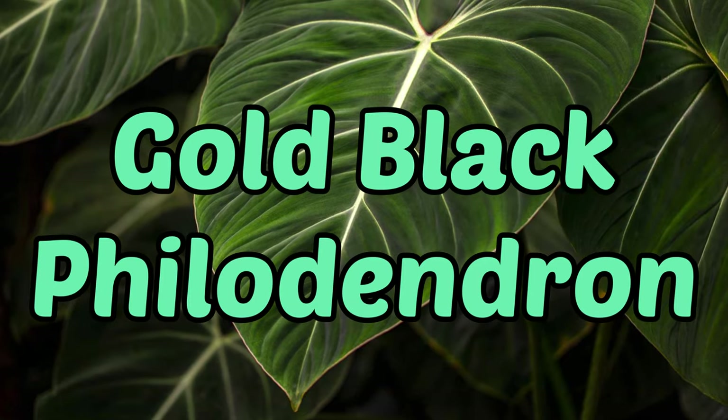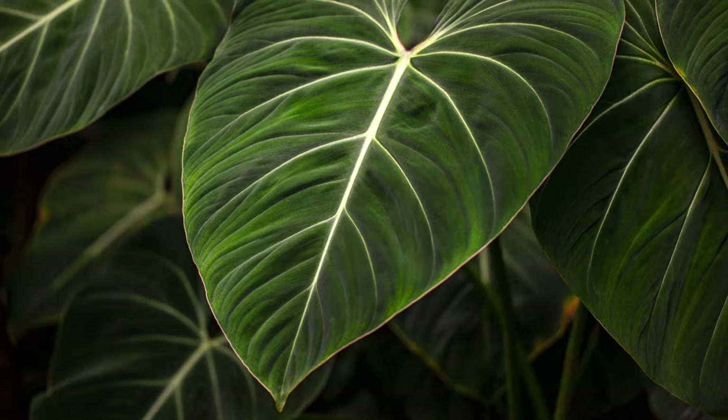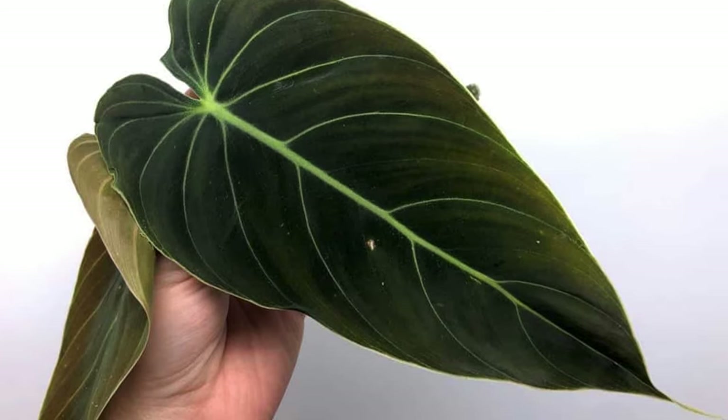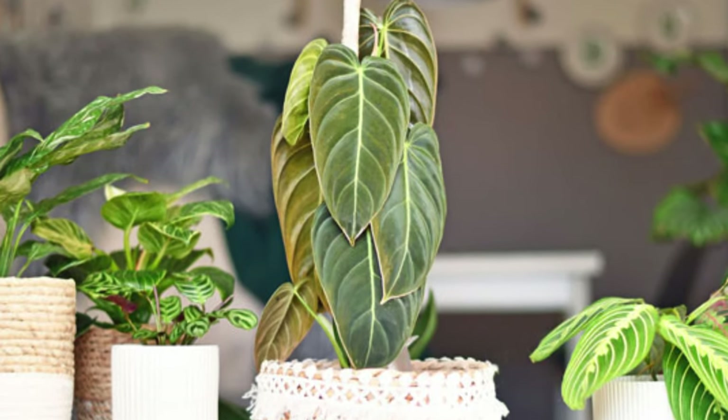The next trend that is hot right now is the gold black philodendron. I think this plant looks absolutely stunning — I'd never heard of or seen it before recently. It's a climbing philodendron with dark green leaves and pale green veins that look really interesting. This plant has seen a massive 300% increase in Google searches over the last couple of months. It's a very rare plant so I don't think you'll be able to find it in your local big box store.